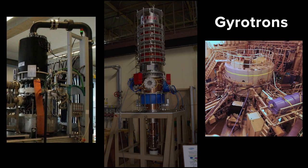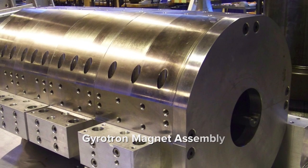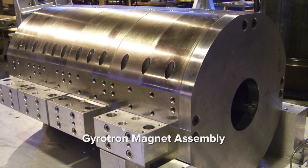The devices I work on are mainly gyrotrons. These are a different kind of device that operates in a very high magnetic field and generates much higher frequency microwaves.